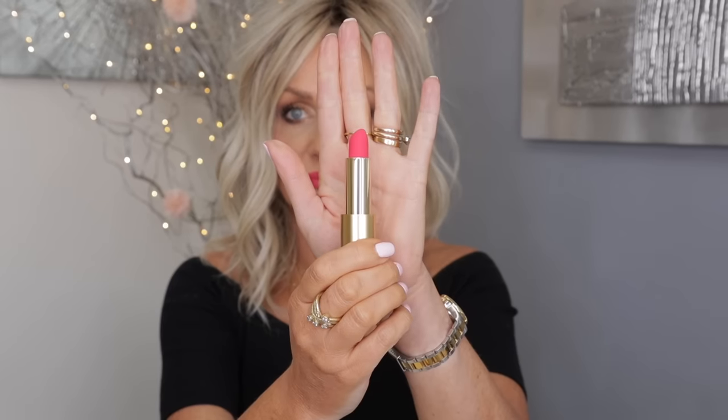I've got a problem where my natural lip line doesn't show in the corners of my mouth. But look at it — very saturated, you just need one swipe. Wow, that is beautiful.